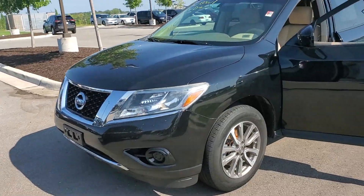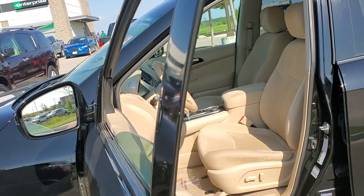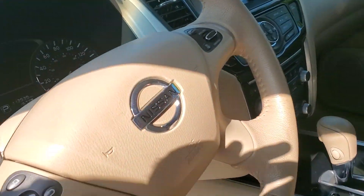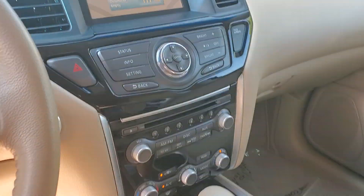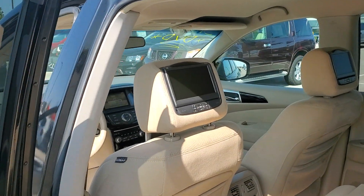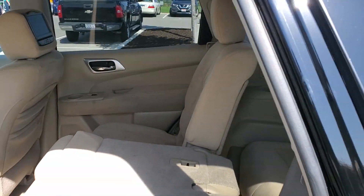I also have this Nissan Pathfinder. This one is a 2013, but it has 113,000 miles. As you can see, it does have really nice options as well. It also has a backup camera. One of the things I would like to highlight on this one — it's a seven-passenger, and it also has an entertainment center in the back, as you can see.